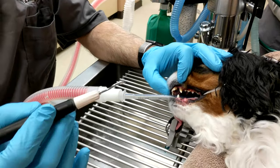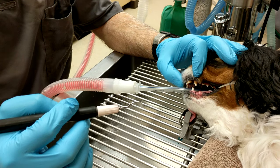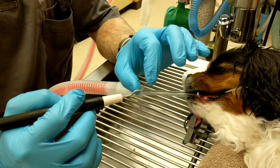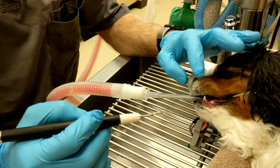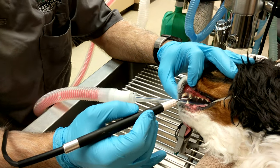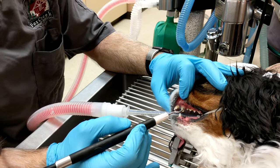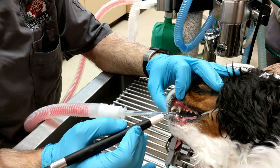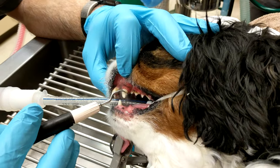This is a small ultrasonic scaler. Sound waves are being bounced off the end of the tip, and there's also water that runs over it to keep it cool — but the sound waves are what actually break up the tartar on the teeth. As we use it, it very gently starts to melt off the tartar; you can see the tartar just disappearing on that tooth.